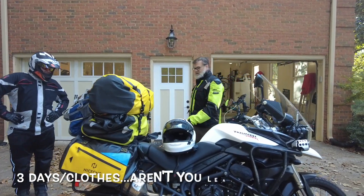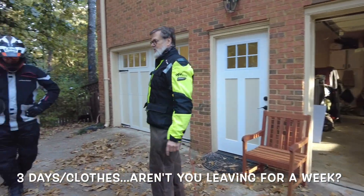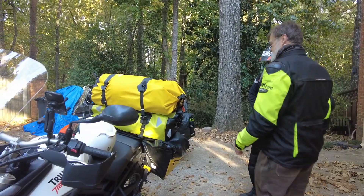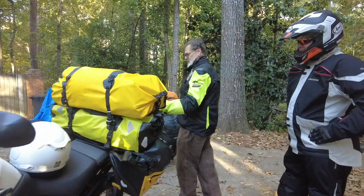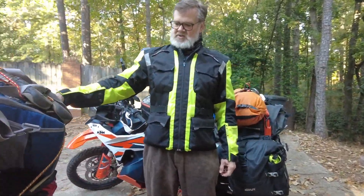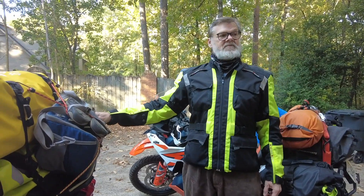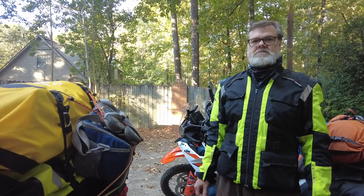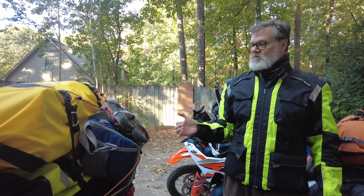I've got about three days of clothes. I've got a water purifier in there. So I think we're ready to go. And here's the refrigerated bag right here. We'll be stopping at the store and picking up some eggs and whatever else McGilson wants to eat. You think you're going to have your shoes when you get there? Yes, the shoes will be fine.